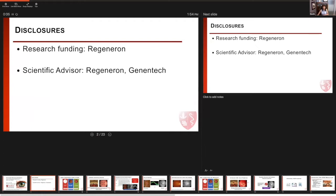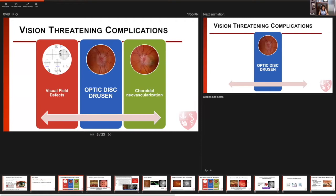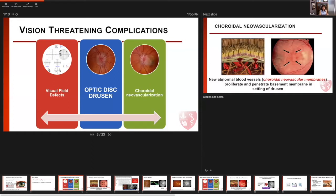On behalf of my co-investigators today, I wanted to discuss a cause of vision loss in patients with optic disc drusen that many people might not be aware of. We know that there are several vision-threatening complications associated with optic disc drusen. We've discussed the visual field defects that can occur in patients who have buried drusen, and they can also be accompanied by ischemic optic neuropathies. But we must also remember that in some patients, optic disc drusen can also be a risk factor for developing choroidal neovascularization.